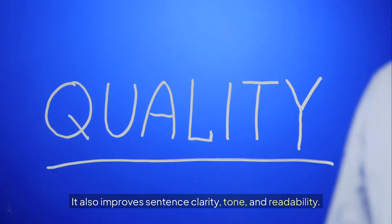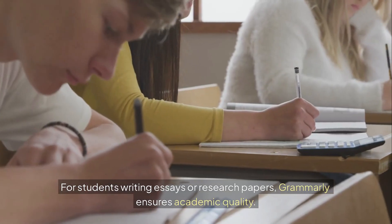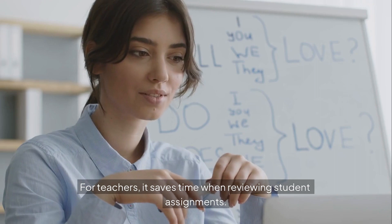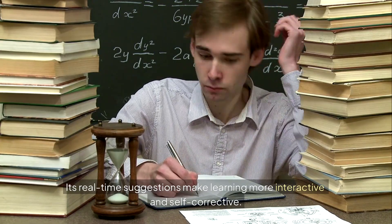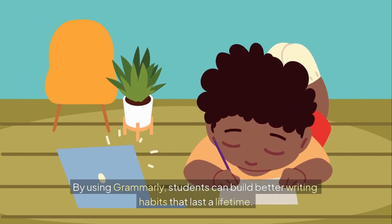It also improves sentence clarity, tone, and readability. For students writing essays or research papers, Grammarly ensures academic quality. For teachers, it saves time when reviewing student assignments. Its real-time suggestions make learning more interactive and self-corrective. By using Grammarly, students can build better writing habits that last a lifetime.